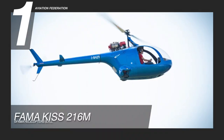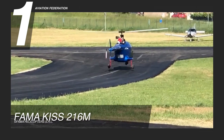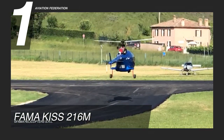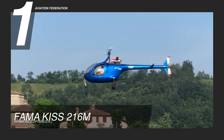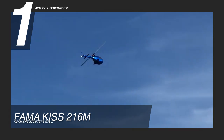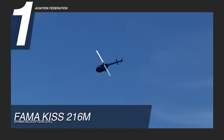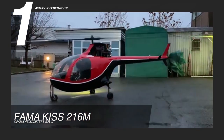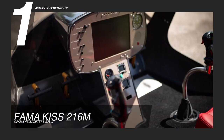Our number one kit helicopter on this list is the Former Kiss 216M. This helicopter is powered by an FT-16 turbine engine with 325 horsepower. It has a maximum speed of 110 knots and a cruise speed of 100 knots. The aircraft flies at an altitude of 12,467 feet and can achieve up to three hours of flight time. The model has approximately 40 gallons of fuel capacity and can accommodate up to two passengers.